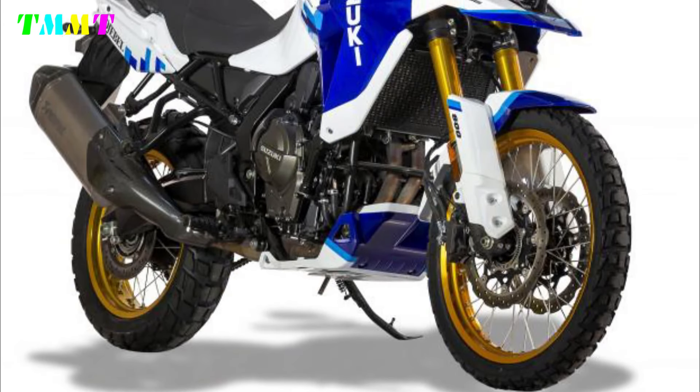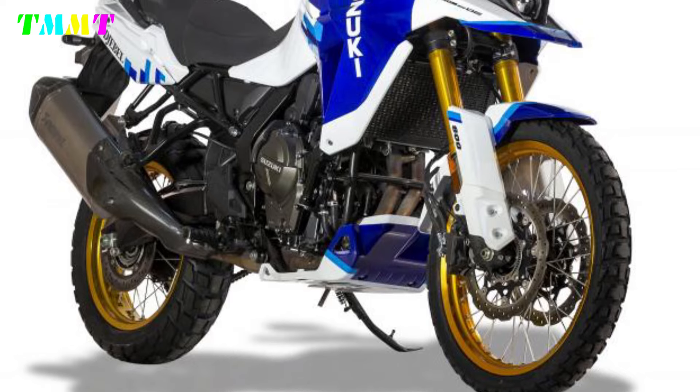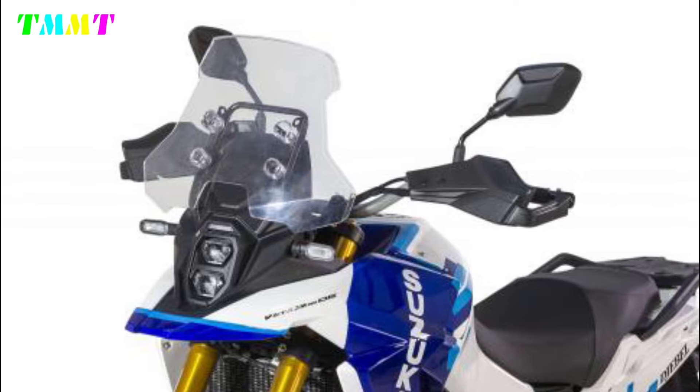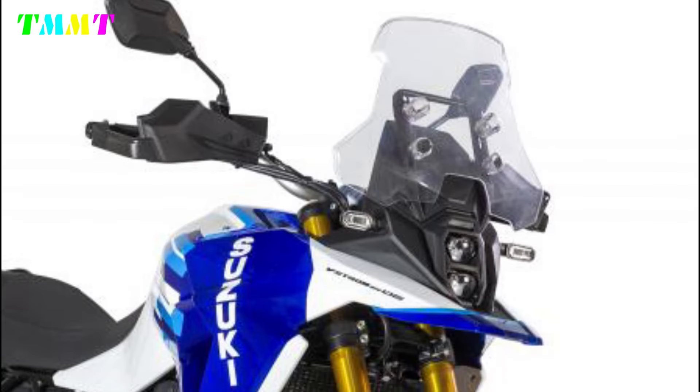The rims are spoked, 21-inch at the front and 17-inch at the rear. The tank is 20 litres, and standard equipment includes a 3-position adjustable windshield and luggage rack.